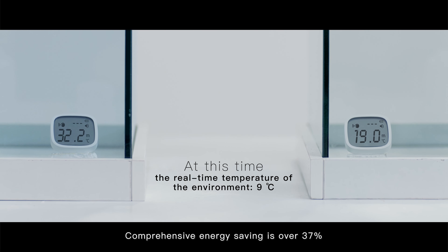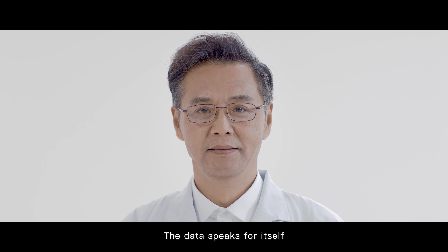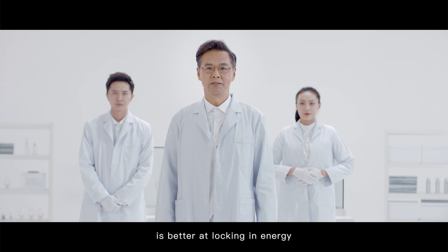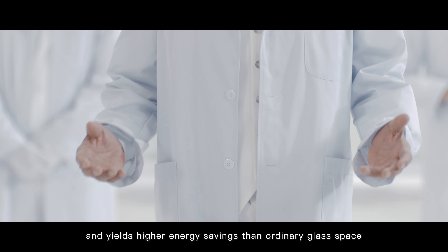The number two space is 19 degrees Celsius. Comprehensive energy saving is over 37%. The data speaks for itself. The space with EZ2 RE coating is better at locking in energy and yields higher energy savings than ordinary glass space.